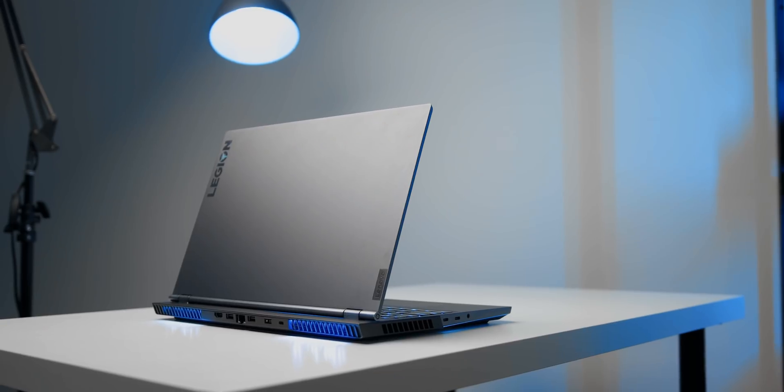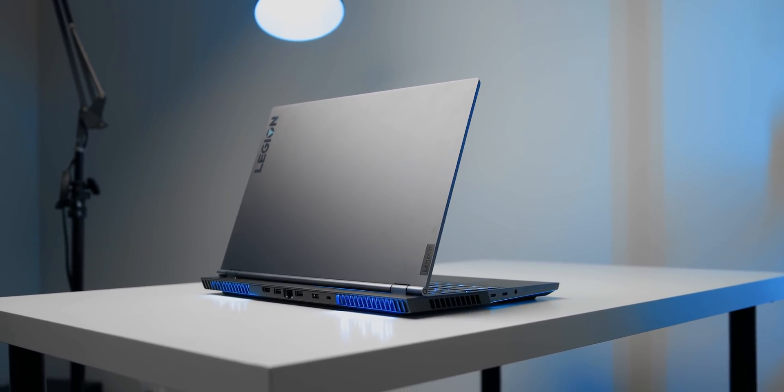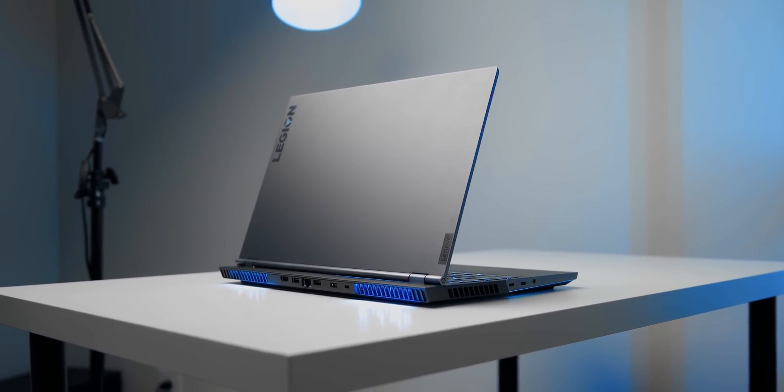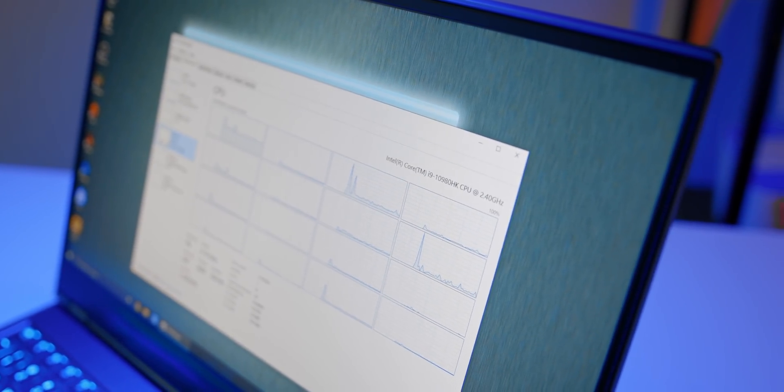For that I have to thank Lenovo Legion for partnering with us and sending what's literally their most powerful gaming laptop. This is the Legion 7i and it's a beast — it's fully kitted out with everything including the kitchen sink. There's an Intel Comet Lake Core i9-10980HK CPU,